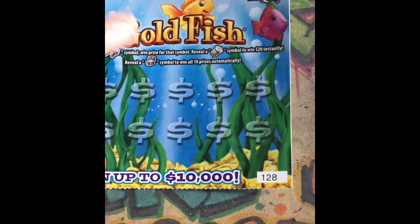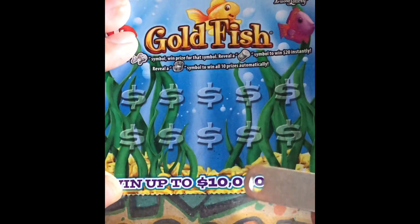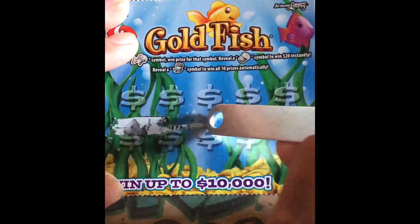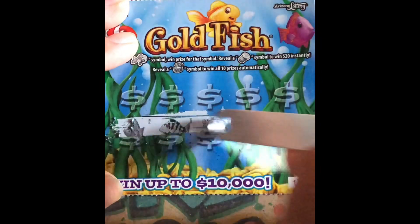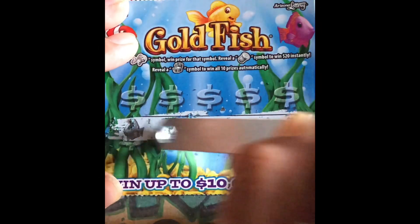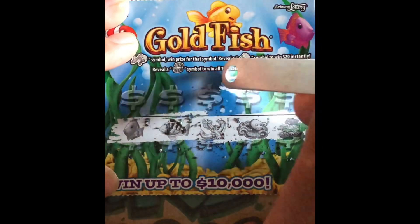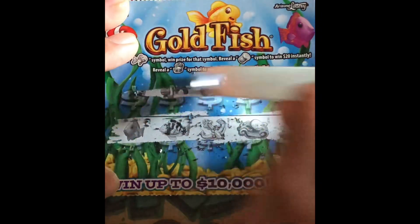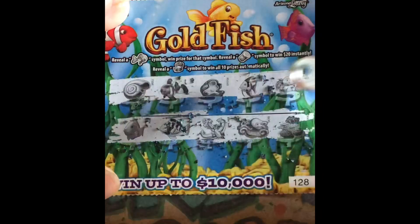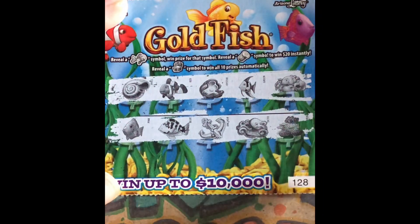Okay, ticket number 128 — scratching through the symbols. No winner there.